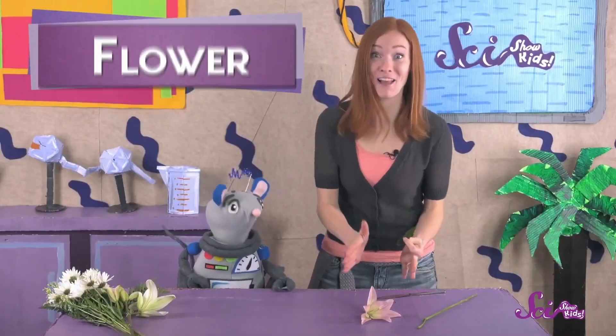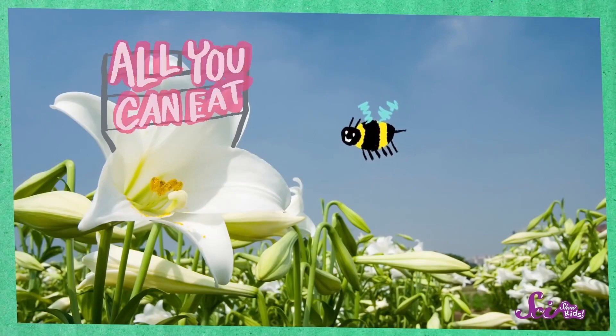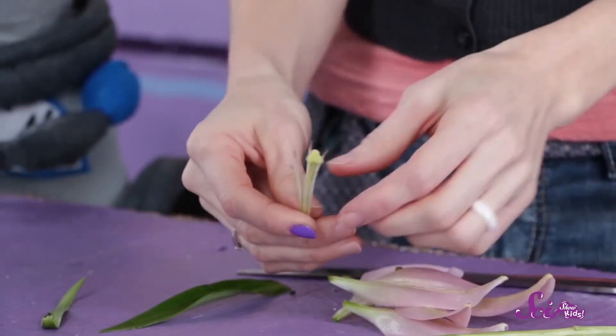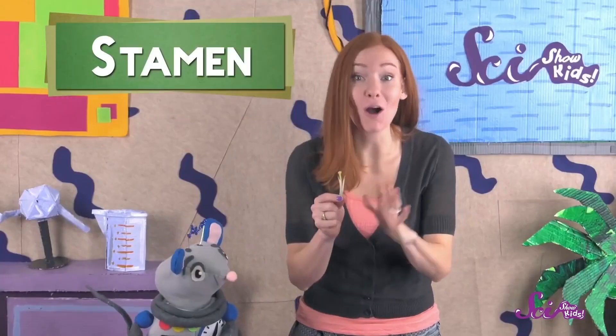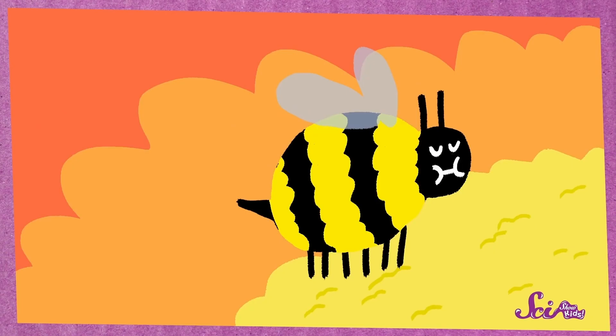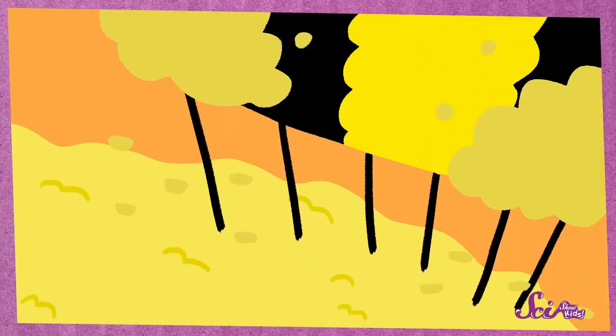Now let's look at the flower. Flowers make a sugary liquid called nectar that pollinators love to eat. So to a pollinator, the flower's color and smell are like a big sign that says there's lots of food here, come eat! If you pull the petals off the flower, you can see long dangly things called the stamen, and they make the pollen. When a pollinator finds a flower, it comes to eat nectar, and while it's eating, pollen from the stamen gets stuck to the animal. Then when it flies off to get nectar from another flower, it spreads the pollen — and that's pollination.